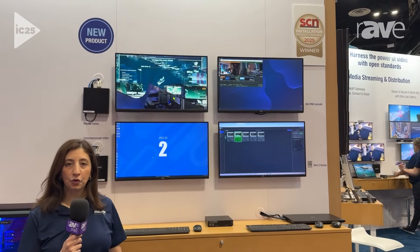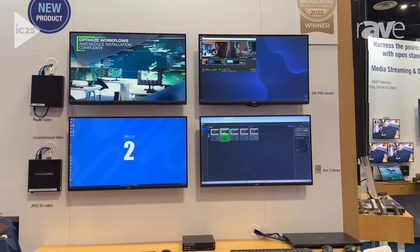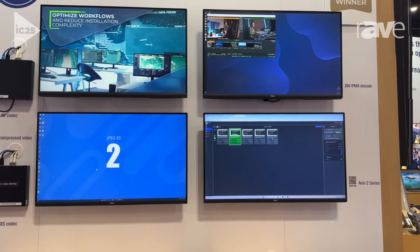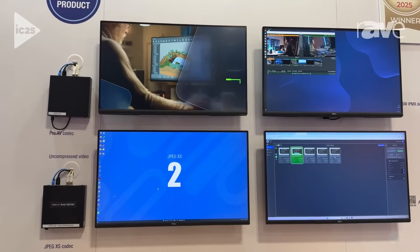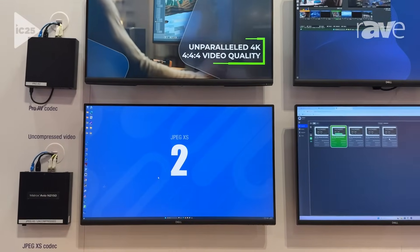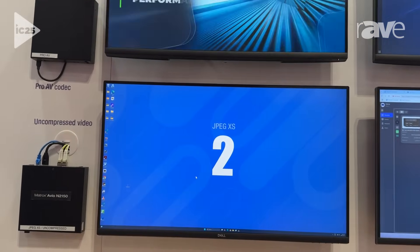Avio2 lets you control computer systems over a distance using a standard networking infrastructure. This is a high-performance IPKVM giving you real-time performance, ideal for control rooms, live events, broadcast, or other high-computing applications.